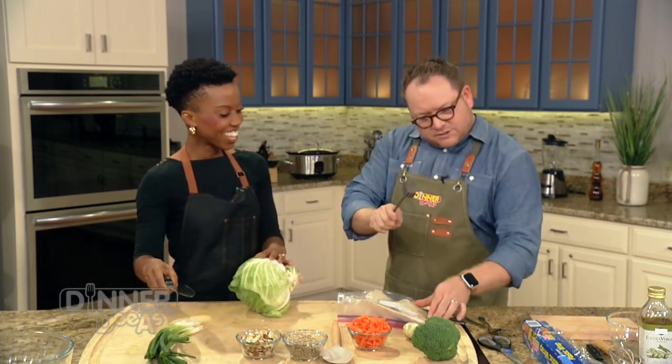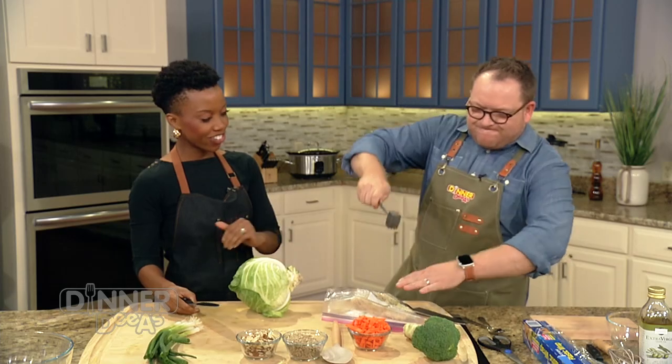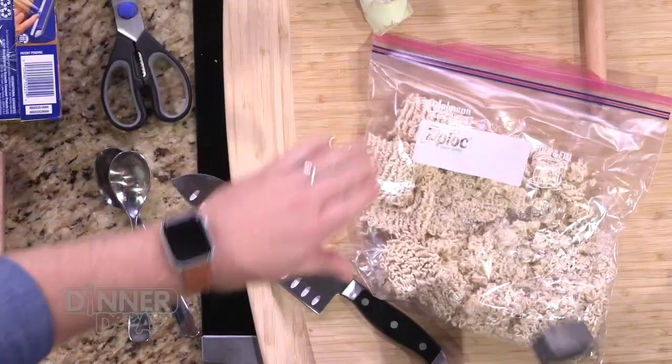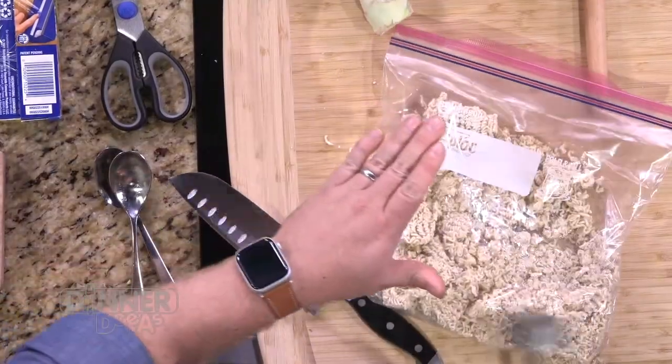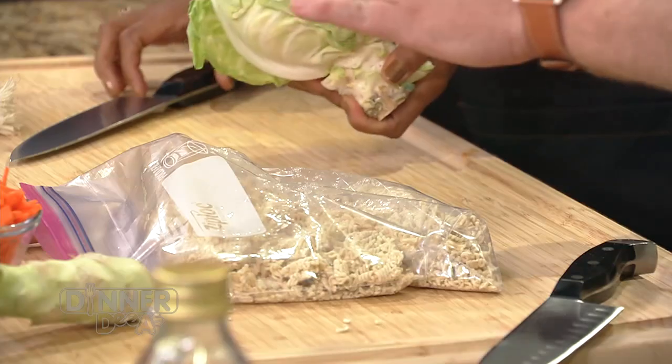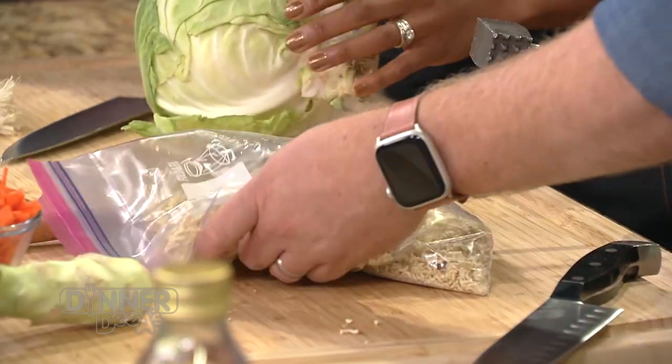Go ahead and crush the ramen — let out your aggression, this is a safe space. Just tap it and go. And while you're doing that, I'll add some of the other veggies. You can add whatever you've got in your fridge — a little bit of this, a little bit of that. Go ahead and dump that in the bowl.